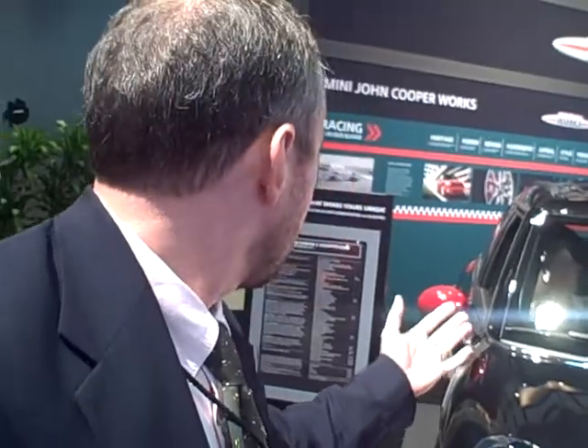This is the big Mini — the Mini Cooper Countryman. As you can see, it's not like a huge SUV or anything like that, but it's certainly bigger than your standard issue Mini.